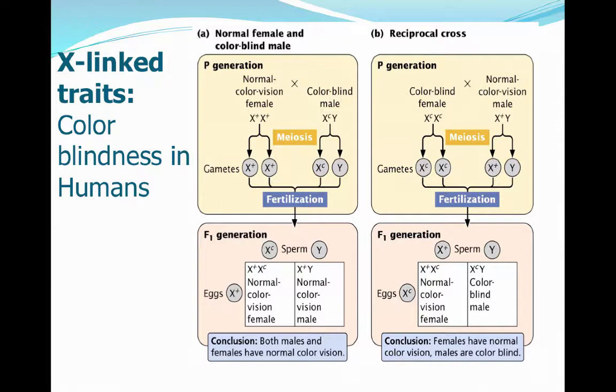Therefore it can actually be passed from either mom or dad. When we look at a normal female crossed with a colorblind male, very similarly to the previous example in Drosophila, the female can only pass on really one chromosomal combination, an X+. The colorblind male — colorblind is designated by C on the X chromosome — can only pass on either an X_C or a Y.